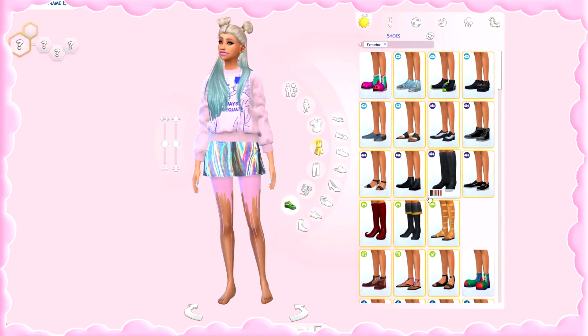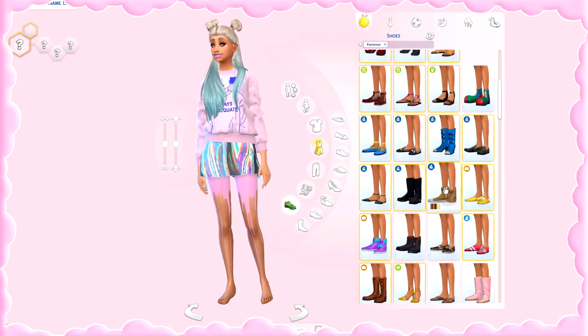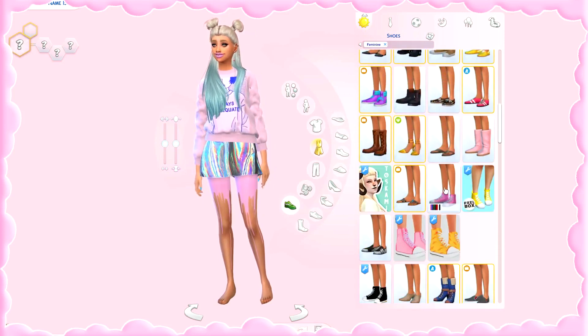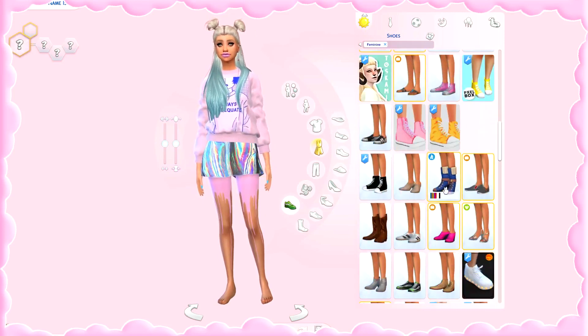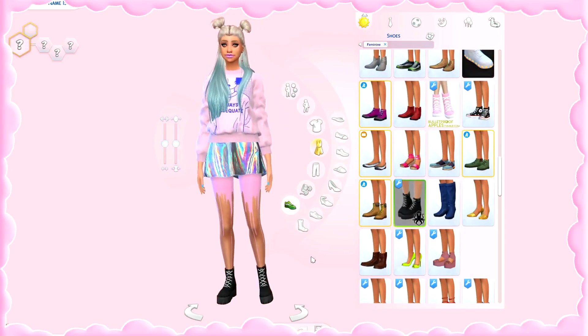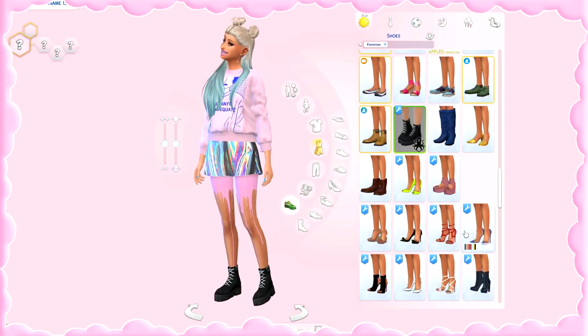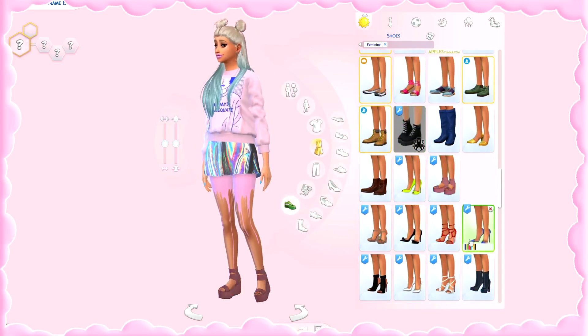Finally, the shoes. I'm honestly not a shoe girl at all — I usually get almost all my shoes from a single creator, MJ95. I might have a few exceptions, like these platform shoes I really like, but the rest is mostly all from the same creator. I just love these shoes.